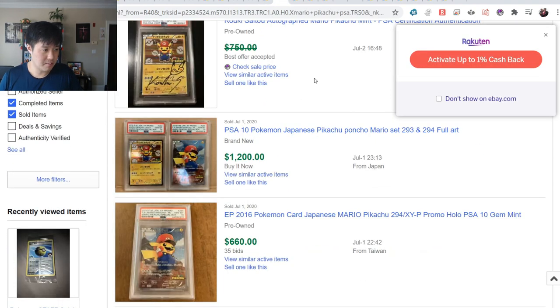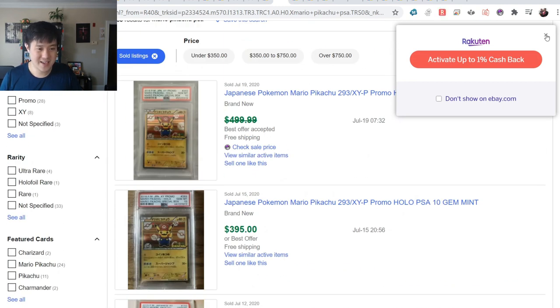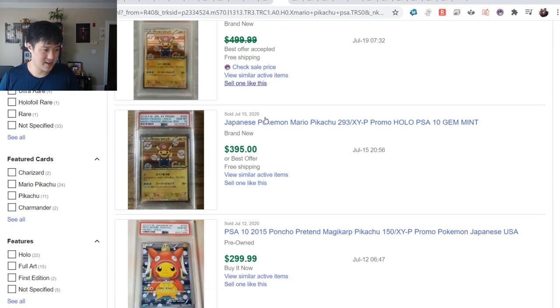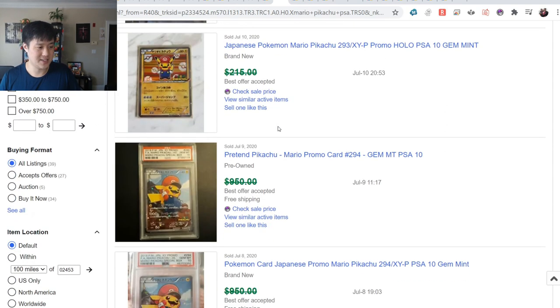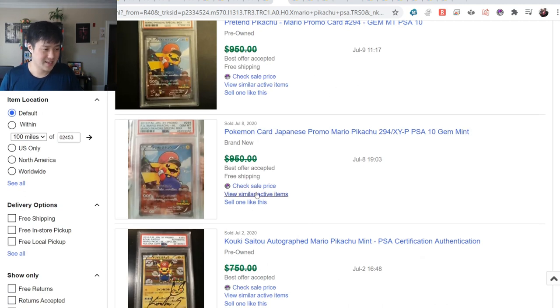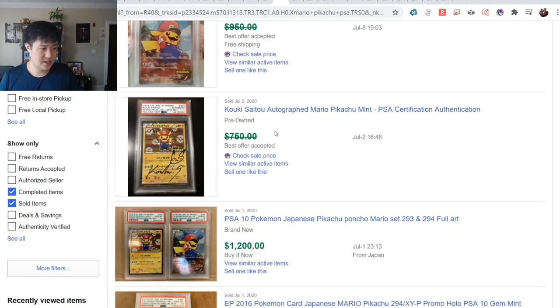Let's take a look at the Mario Pikachu cards - I love these. Even the non-full art variety is going for $395 to $500 best-offer accepted. The full art PSA 10 is going for $650 to $950 - that's absurd. There were some signed cards on PWCC recently, which is awesome.